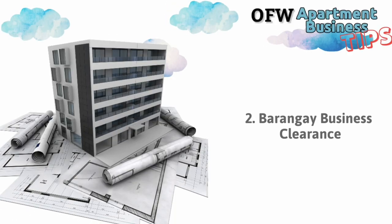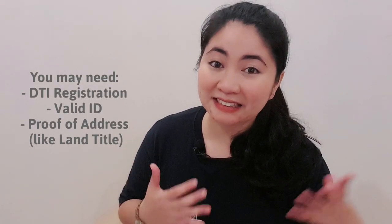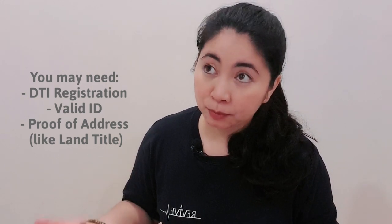Go to the barangay where your business is located and get your barangay business clearance. Requirements typically include your DTI certificate, a valid ID, and proof of address showing your property is in that barangay — such as your land title if you own the property. The barangay business clearance usually costs around 100 pesos, though some barangays charge more — one here charges 1,000 pesos.